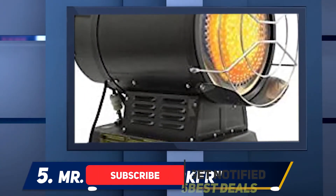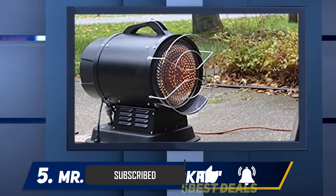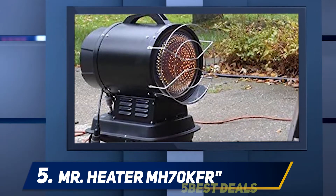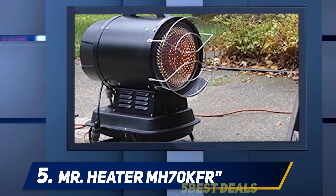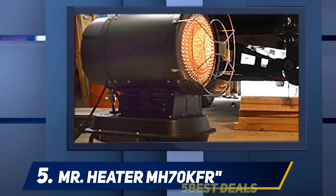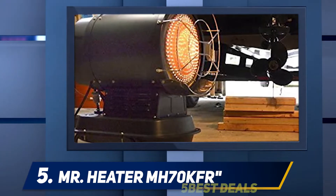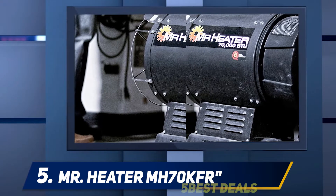Many users value this unit over other types of garage heaters because of how quietly it works — contrary to forced air heaters, you may not even hear it at all. Plus, it heats large garages up to 1,750 square feet. Apart from that, this kerosene garage heater can be switched to diesel fuel as well.